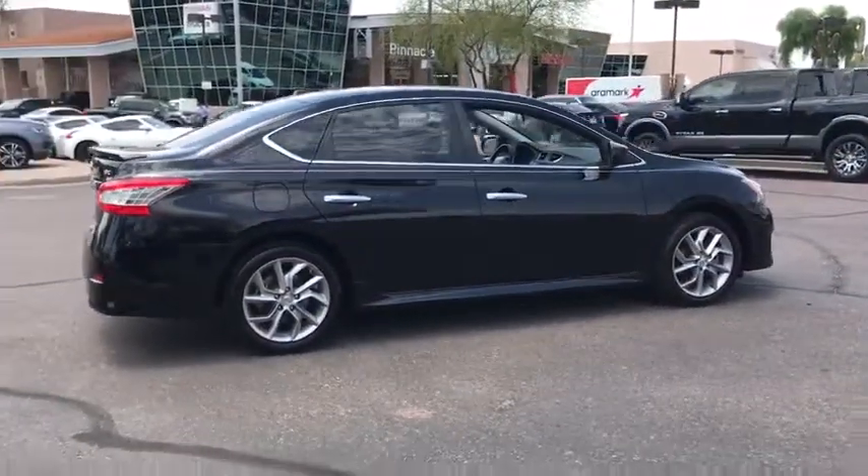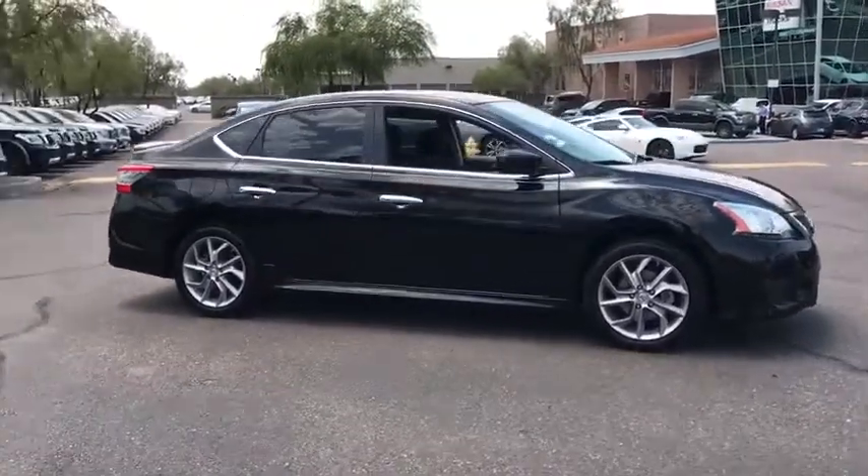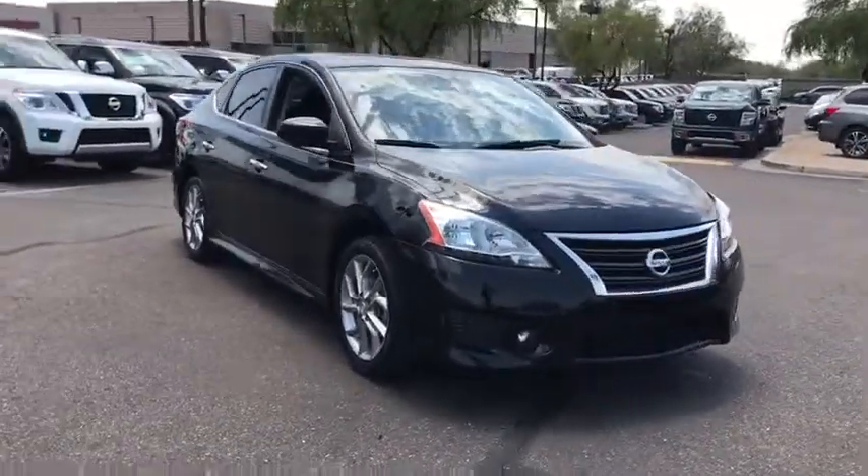Stability control. Traction control. Anti-lock braking system. Keyless entry. Steering wheel audio controls. Power steering. Adjustable steering wheel. Cruise control.